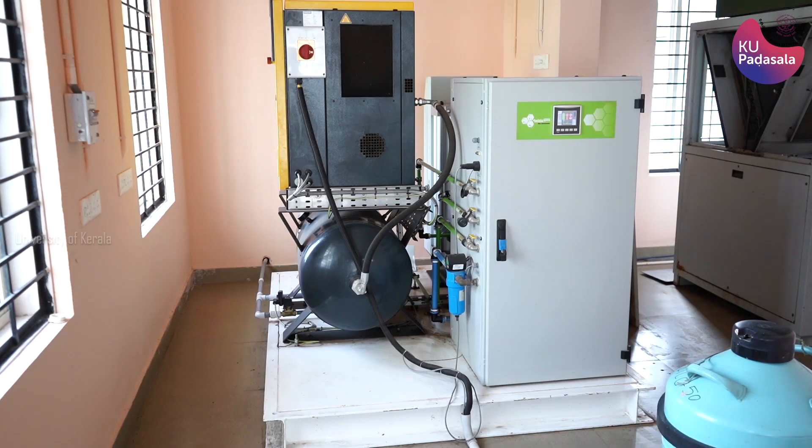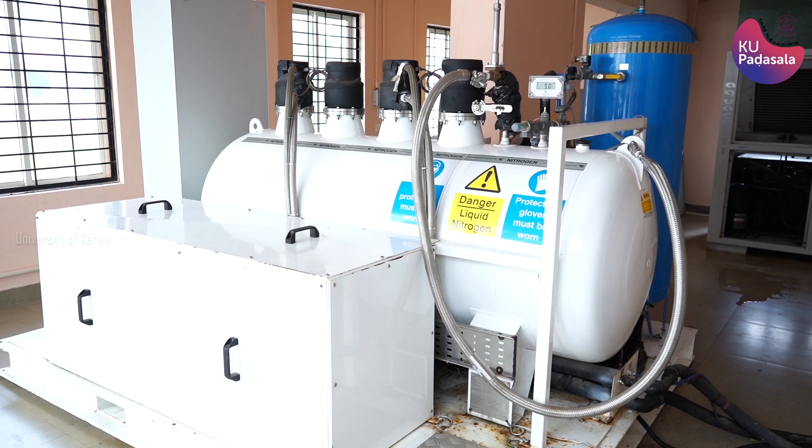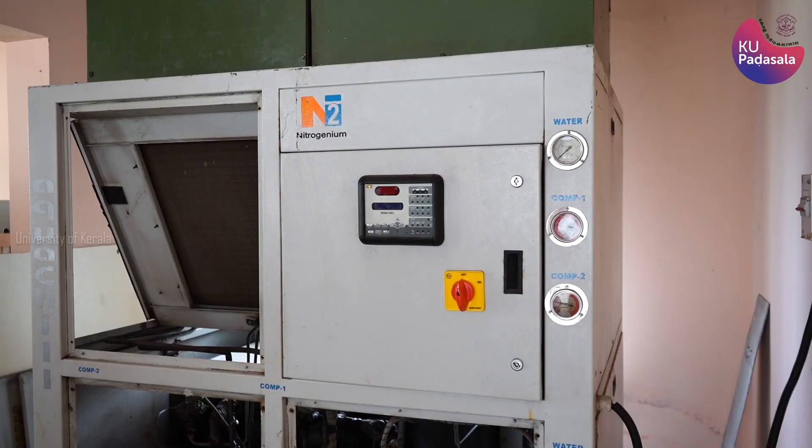We have the KION 240 liquid nitrogen plant which is a Virak Automation Noblegen product. The plant mainly consists of three parts: first, a nitrogen gas generator in which nitrogen gas is produced by PSA technology; second, a cryo refrigerator cold head and a helium compressor with a 500 liter Dewar capacity; and third, a closed-loop water chiller for maintaining the temperature.